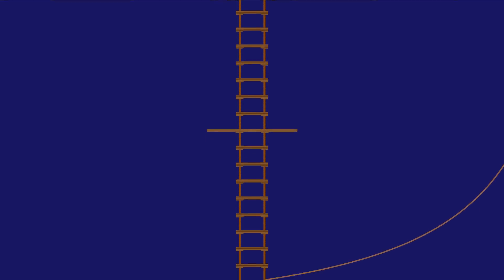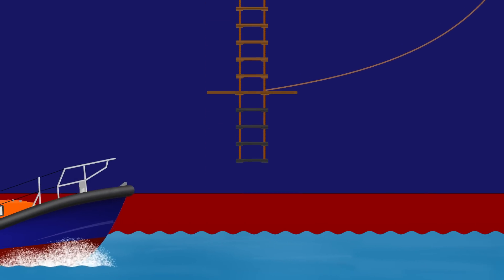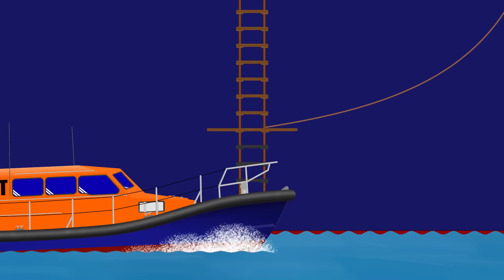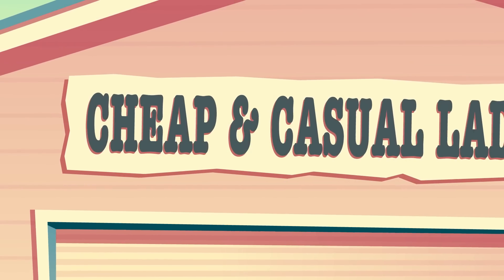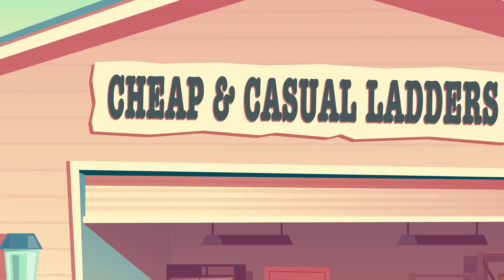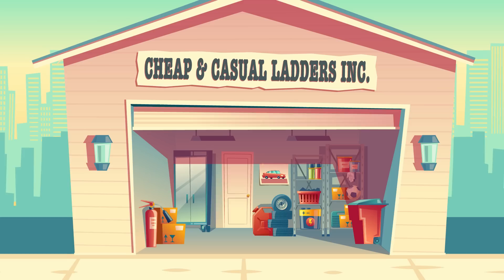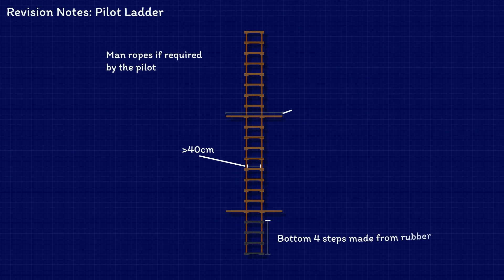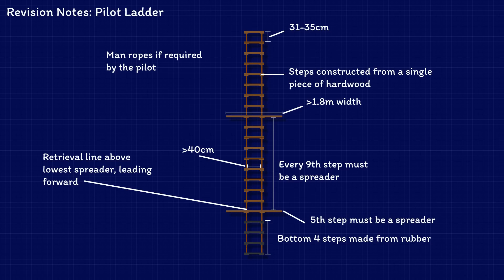I'm intentionally not going to tell you what the regulations say, because if you need to know that then you must go and read them yourself. Instead, we can interpret them in an easy to understand way. Firstly, the ladder needs to come from a legitimate manufacturer. The requirements say that the manufacturer needs to certify the ladder as compliant. That simple step deals with pretty much all of the technical requirements such as construction materials, rope dimensions, step spacing, ladder markings, and all that sort of stuff.